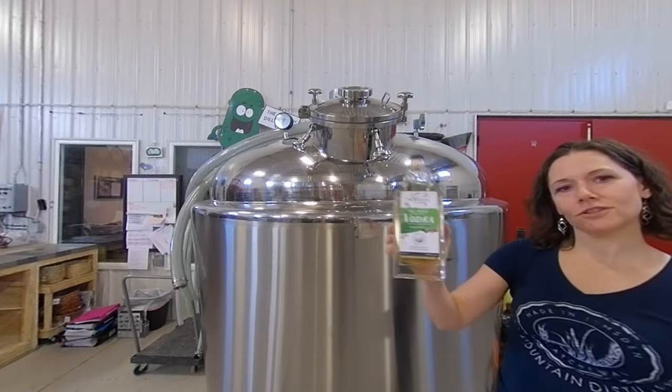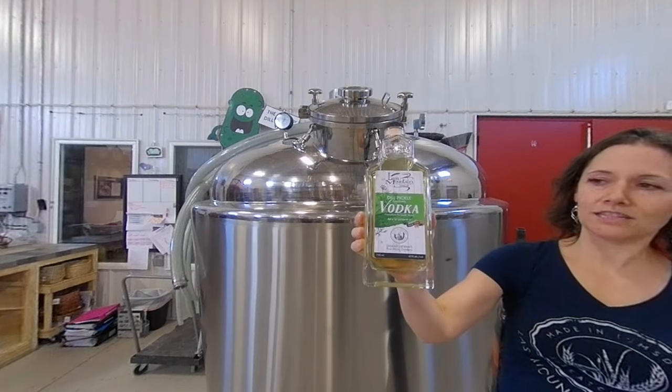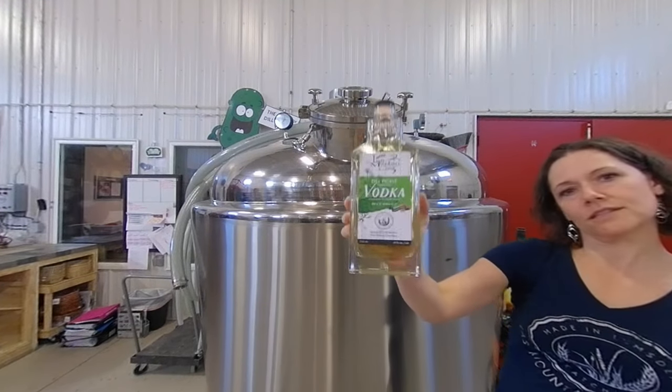All natural ingredients are used in there. That's what gives it the color — nothing additional added. It's just from the cucumbers and dill itself.